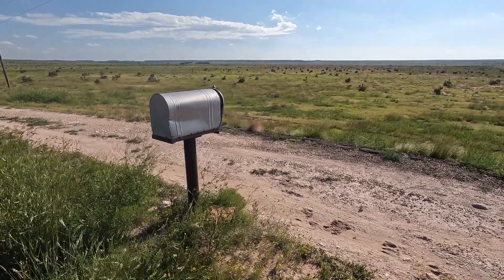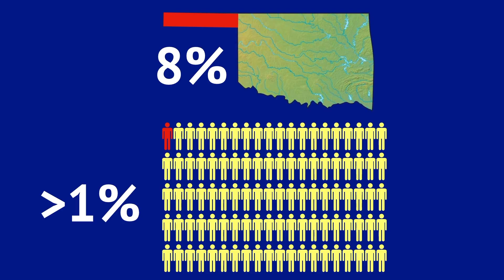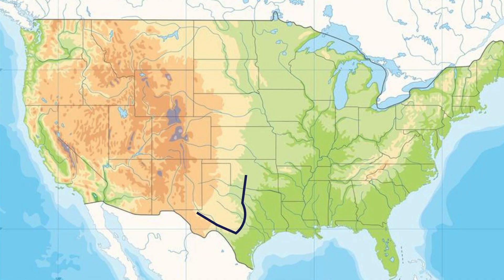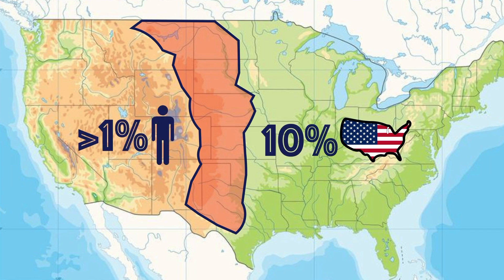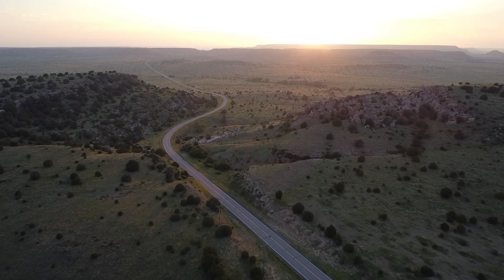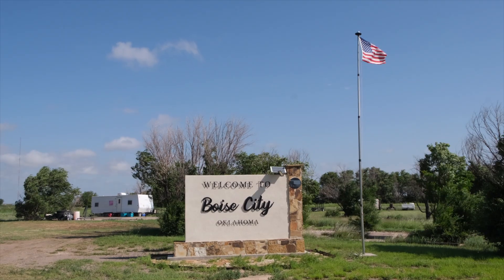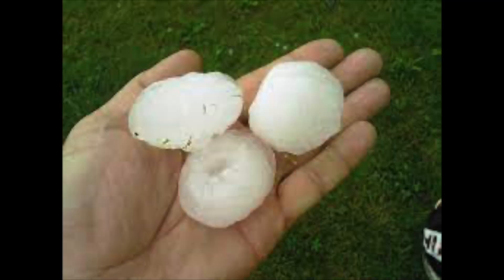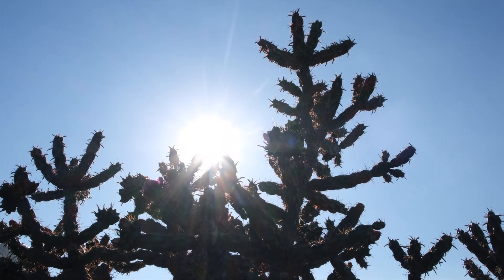That brings us to our next point about human geography. Although the Panhandle makes up 8% of the land in Oklahoma, it has less than 1% of the population. In fact, less than 1% of all Americans live in this broader region, although it takes up 10% of the country. The High Plains are a challenging place to live. Farmers and ranchers deal with severe drought, howling winds, seasonal floods, freak hailstorms, late freezes, and blazing hot summers — sometimes all on the same day.